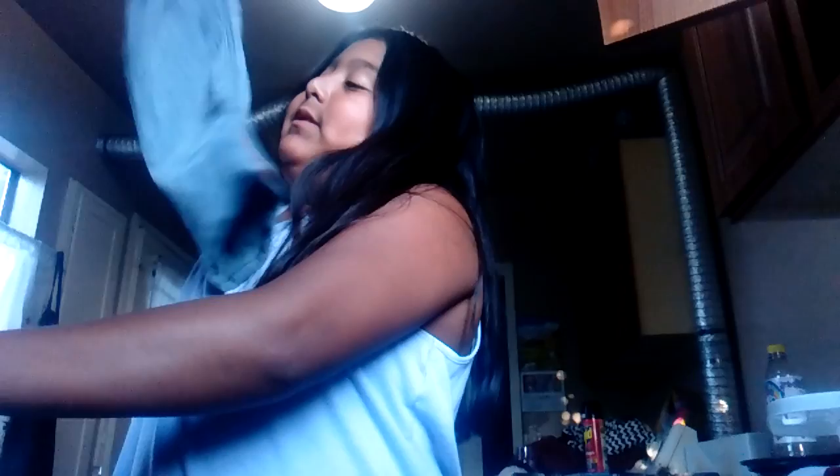First I'm going to start with my jeans. I just have three new jeans. This one is from Target — it's just a green one.